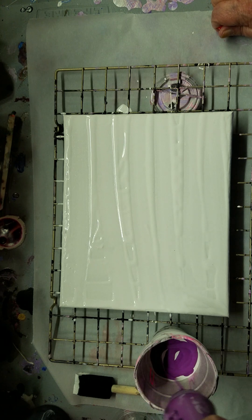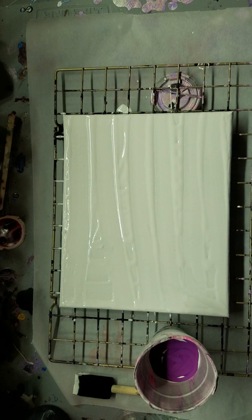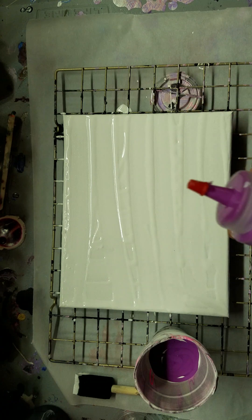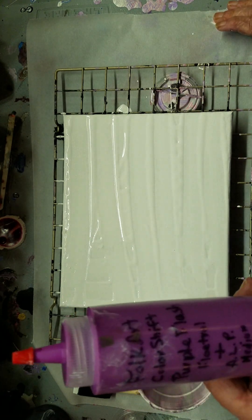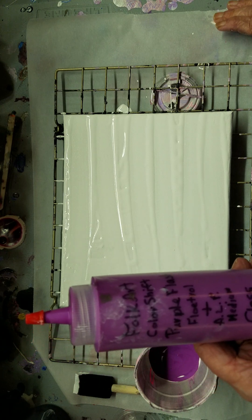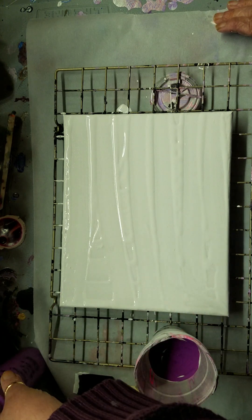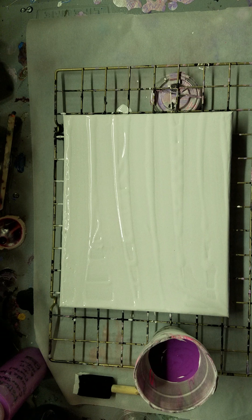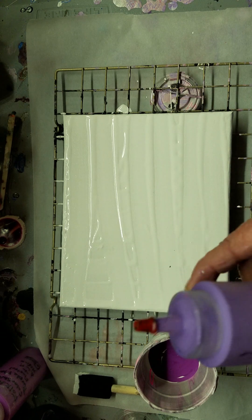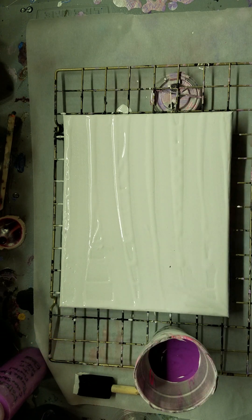Okay, we're going to put some of that gorgeous purple in here — that is Folk Art Color Shift Purple Flash with Floetrol. And some of the Artist's Loft Light Violet in there as well. Since this is just an 8x10 I think we should be okay.